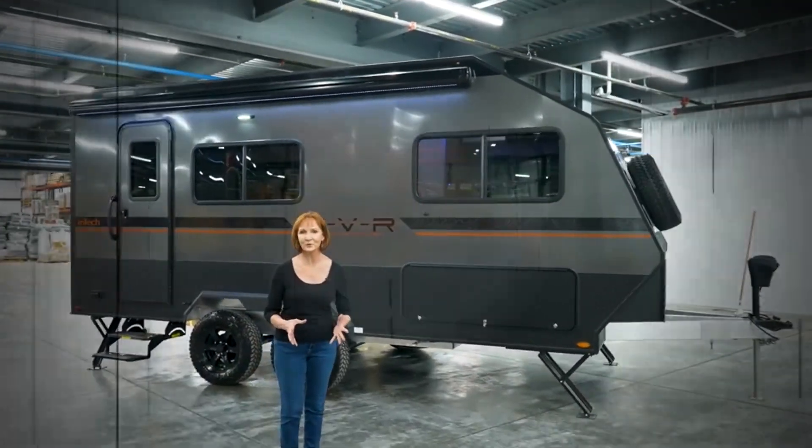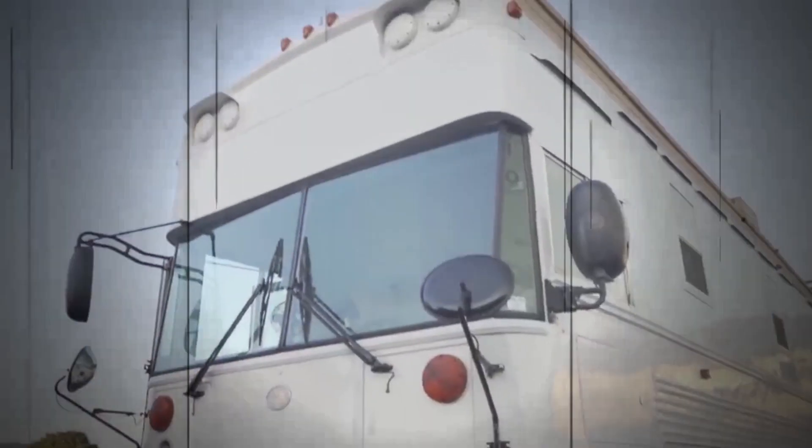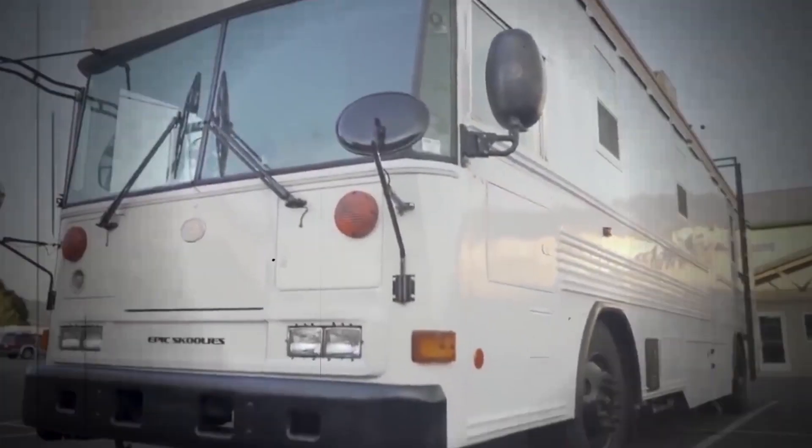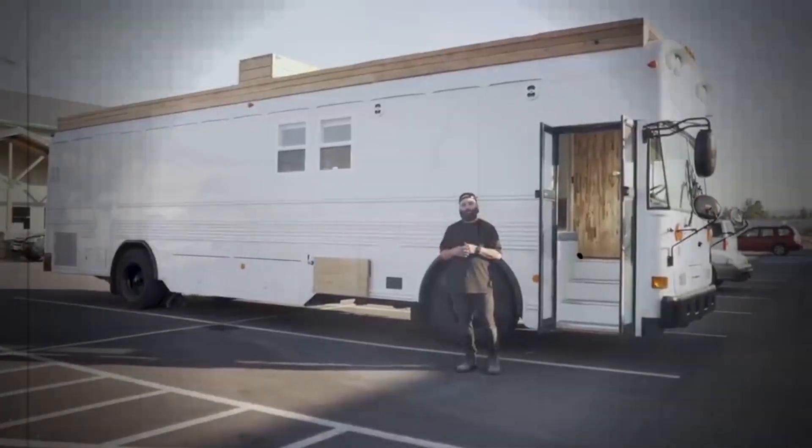Today I'm going to show you part of the OVR line by Intech — a school bus conversion we just wrapped up for our client. It's a 2010 Bluebird with a 5.9 Cummins engine and only 159,000 miles on it. It's a 40-foot bus with an 18-inch roof raise.